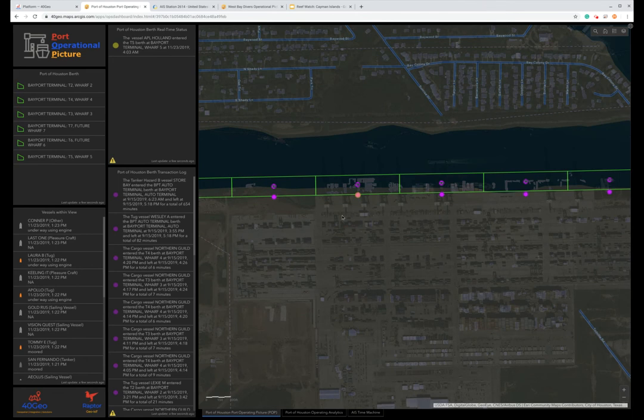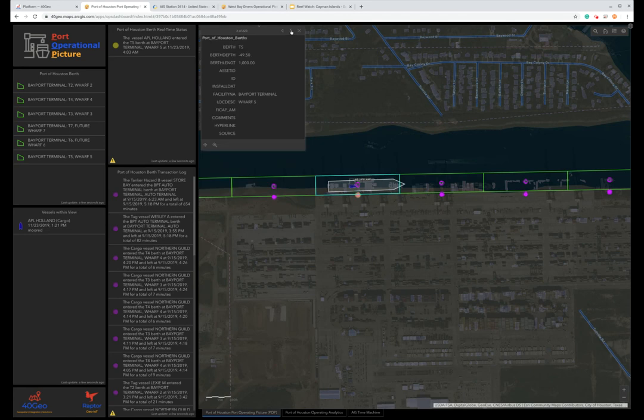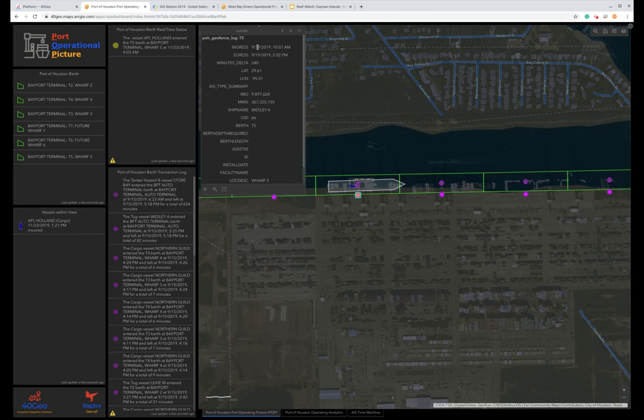This is an area called the Bayport Terminal in and around the Port of Houston, and these are some of their berths. You'll notice a vessel here called the APL Holland. If I click on it, it will tell me information about the specific vessel — when it entered, the specific locations, the unique ID of the boat, and the ship name. We can also put together a log of all of the information we're collecting — these are 223 logs for this specific berth of vessels that have come and gone there over the last six months.